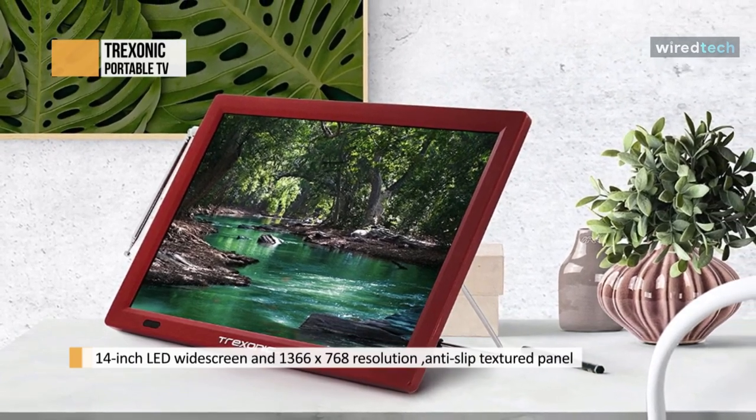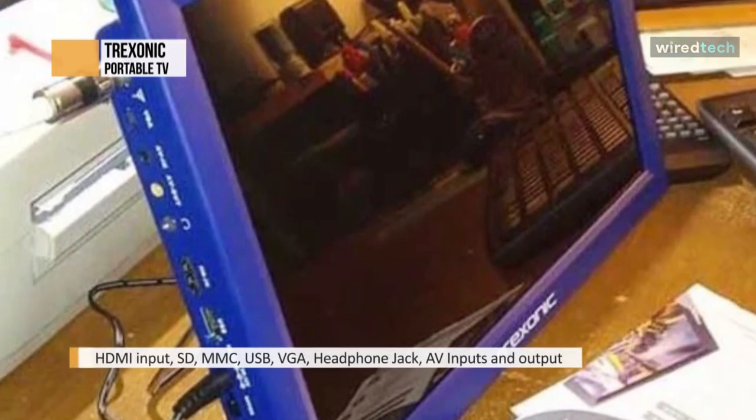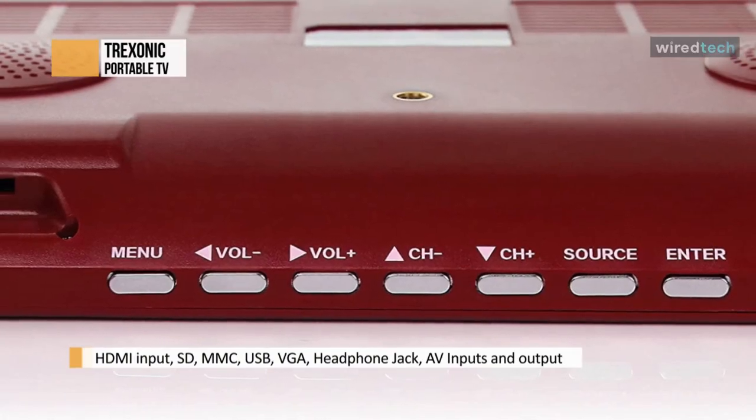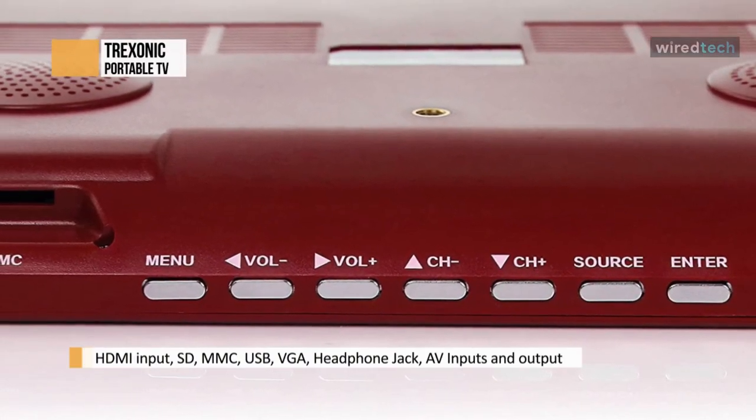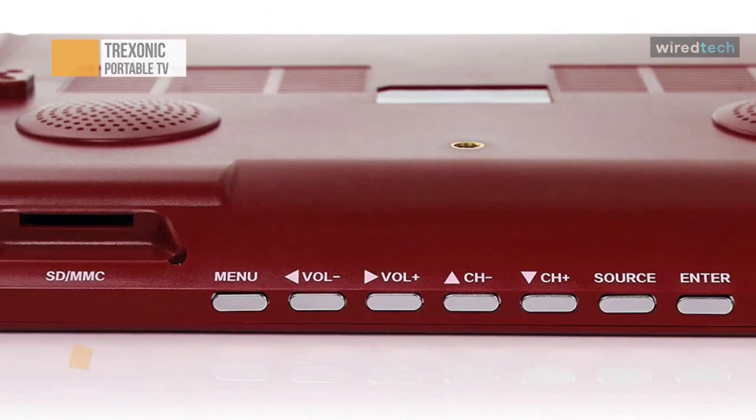You can be sure that your new portable television will give you the best viewing angle possible with a hard-mounted, sturdy adjustable backstand, complete with an anti-slip textured panel. With a 14-inch LED screen and 1366x768 resolution, you can be sure the picture will be bright as your memories of all the adventures you can have with this beautiful portable TV.